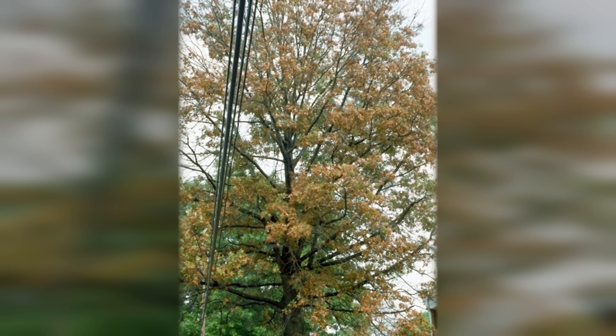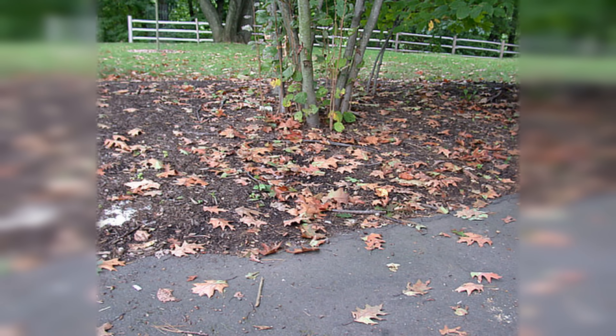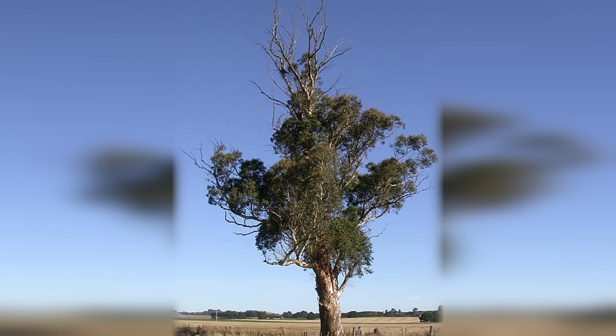Signs your tree might have bacterial leaf scorch are an overall decline in tree vigor, browning leaves starting from the outside of the leaf and moving inward, premature leaf drop in the fall, and branch dieback.